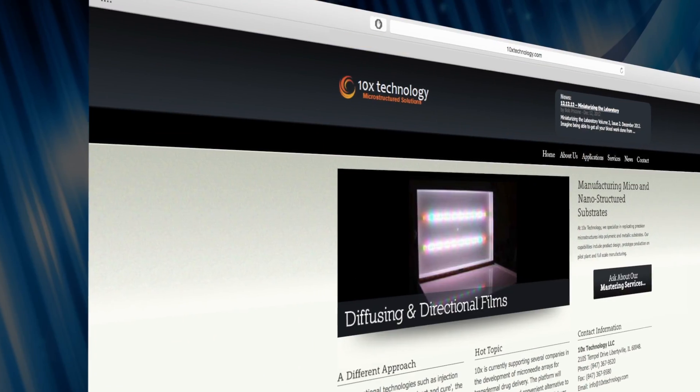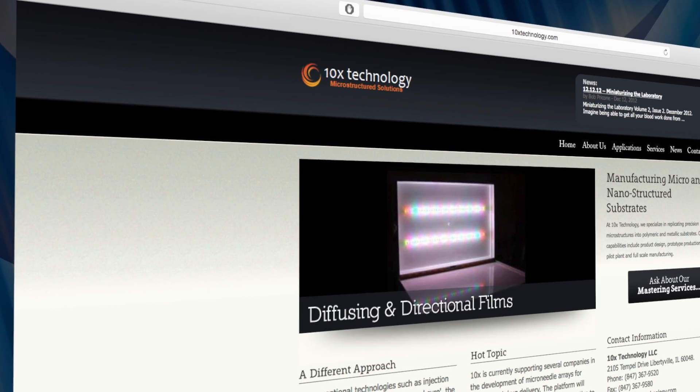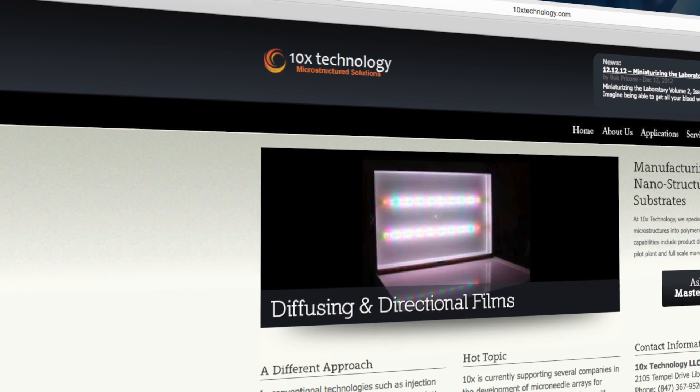Several of us here at Tenex were involved with the development of traffic signs and flat panel displays at another company, both of which have microscopic optics. We decided to start our own company to explore the possibilities for that technology.